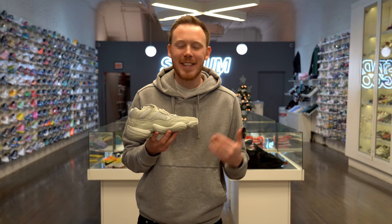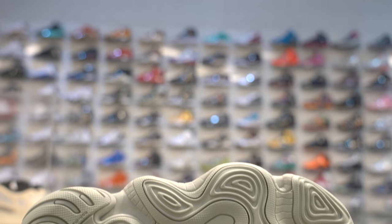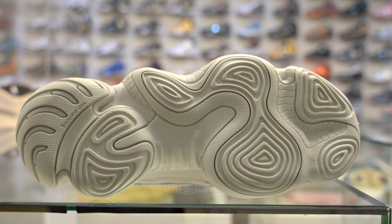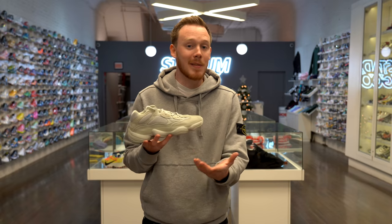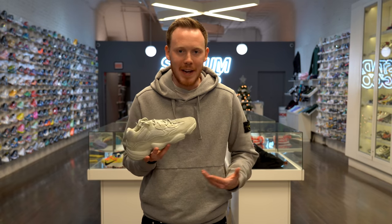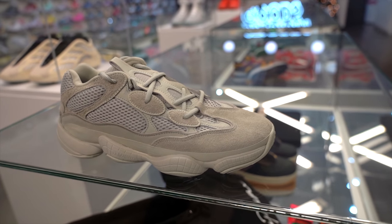Unlike most other pairs of Yeezys, the 500 does not feature Boost in the midsole — instead it features Adiprene foam. The 500's midsole was actually borrowed from a retro pair of Adidas basketball sneakers and it's still incredibly comfortable underfoot. Not to mention the upper feels like clouds on your feet. If you dig the look of the 500 Salt, it's one of the most comfortable and versatile sneakers you can grab.